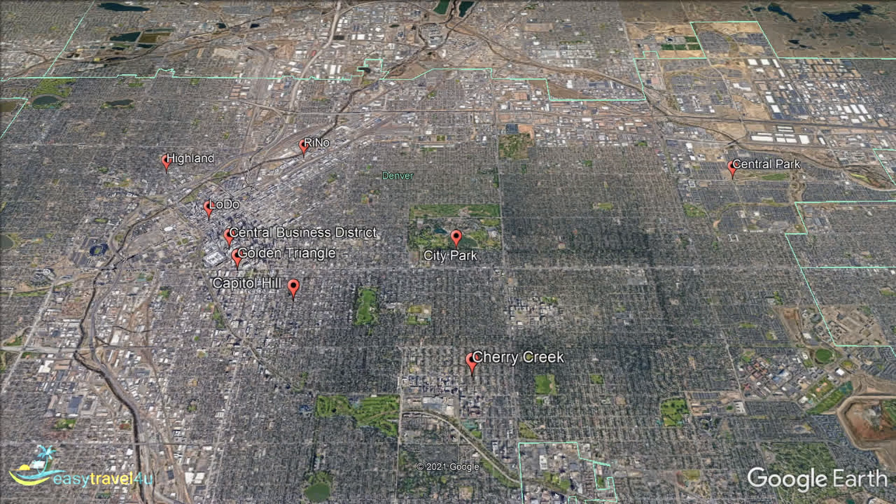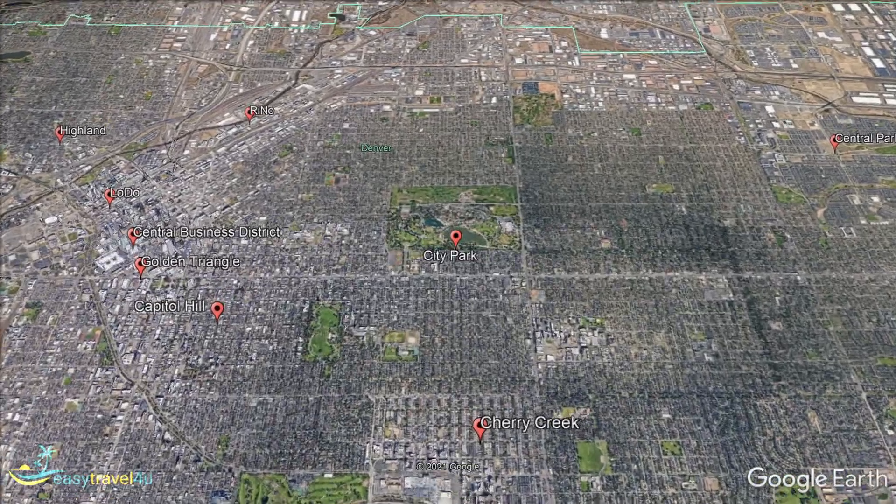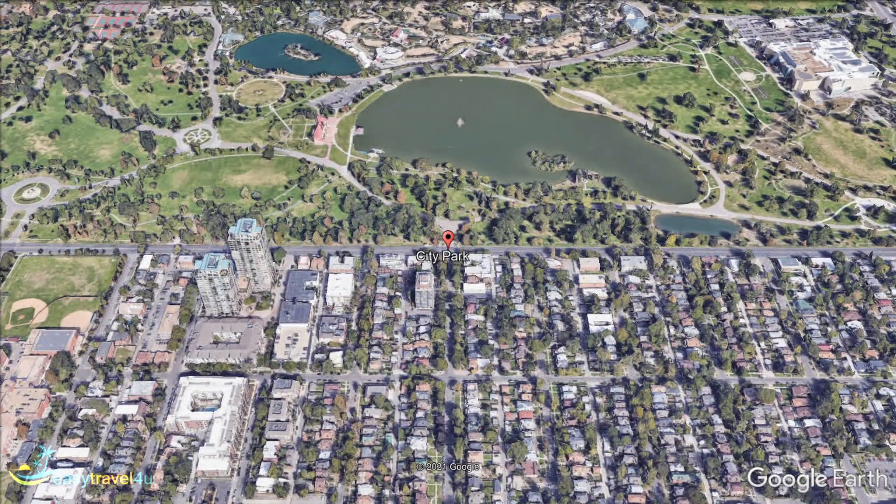Located to the north of Cherry Creek, City Park is an area dominated by the park itself, and surrounded by a small residential neighbourhood. As the largest park in Denver, it is a great option for anyone who loves spending time outdoors enjoying nature.